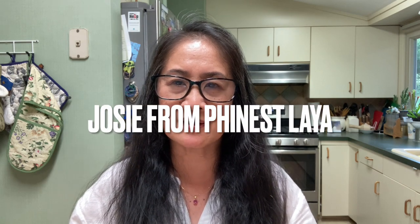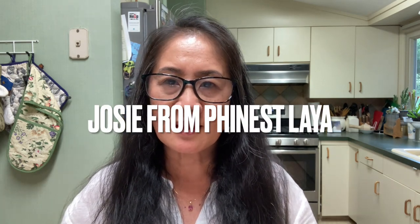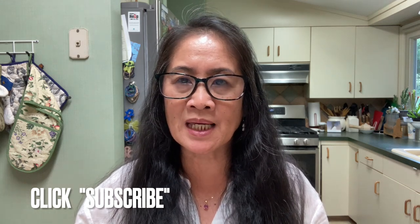Good afternoon, Josie here from Finest Laya. This afternoon I am going to make black tea, but this time it is a tea that comes from Kenya.